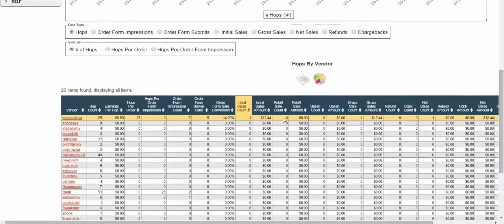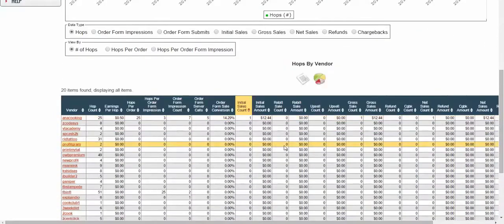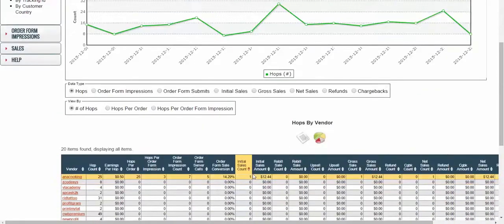Now what if I were to actually crank this up and go make 10 sales a day — that's $120 a day? Or what if I were to do this with any of my other ClickBank products? There are a million ClickBank products out there.